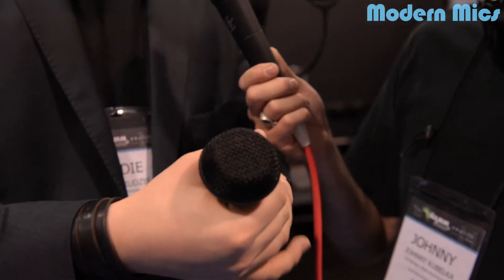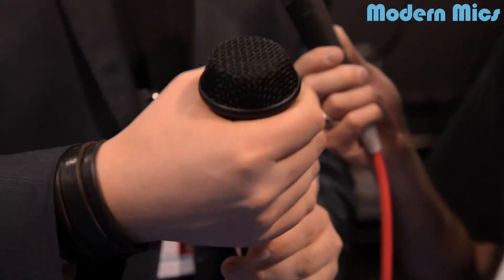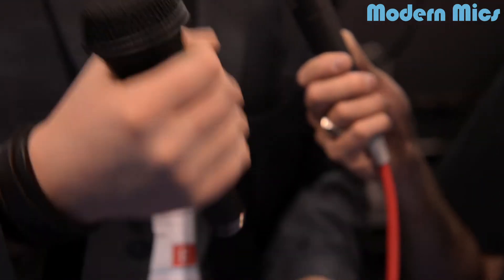They designed a small part here that doesn't allow your hand to go farther away and block the cardioid response of this beautifully made dynamic mic. Everything is made in Latvia in their factory. Check out more at jzmic.com.